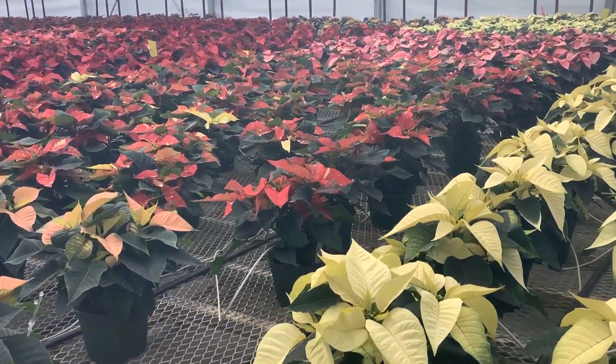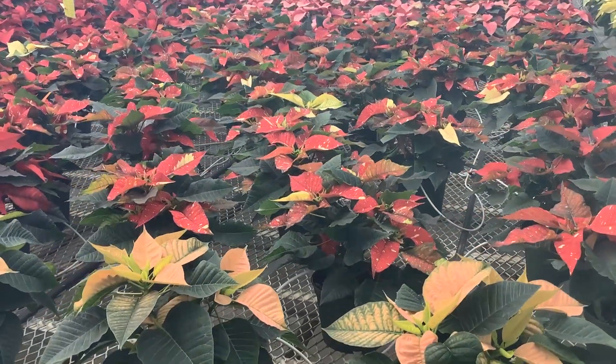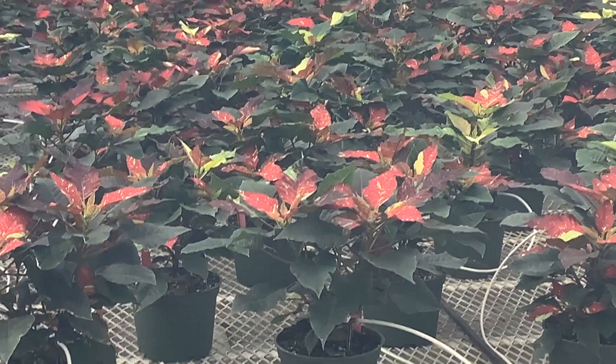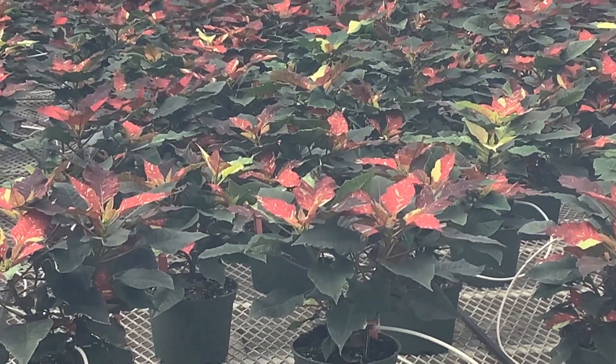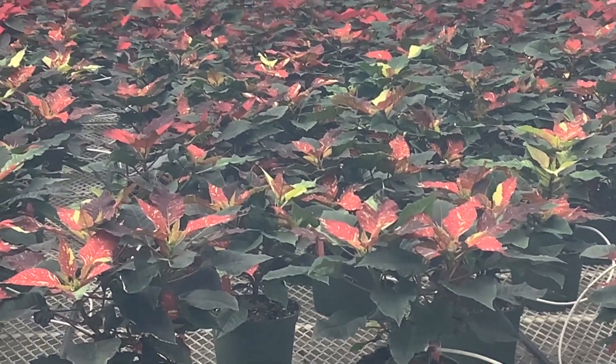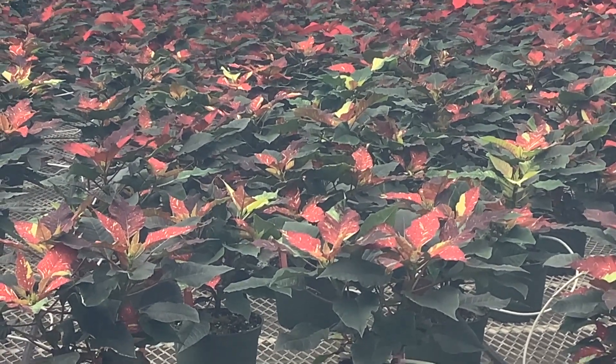Here we're looking at the pink and some of the novelty ones. I think this one is candy cane — looking good. Here we're looking at another novelty variety, this one is red glitter. You can see they're starting to color up. Again, we'll see a lot more color in the weeks ahead.